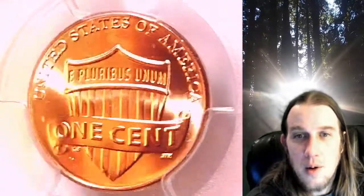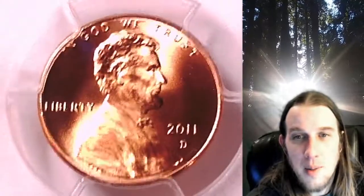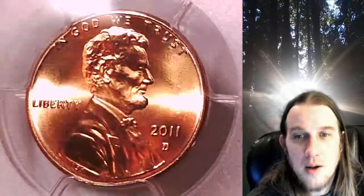This Shield Cent is going to go up for sale on my eBay store. You can find a link in the description below the video. It'll take you to this exact coin on eBay. Once there, you can also find over 5,000 PCGS graded coins for sale in my eBay store.